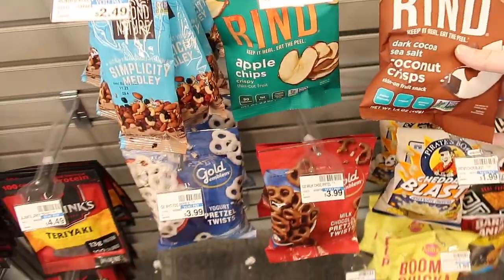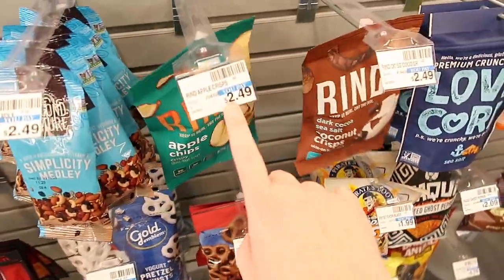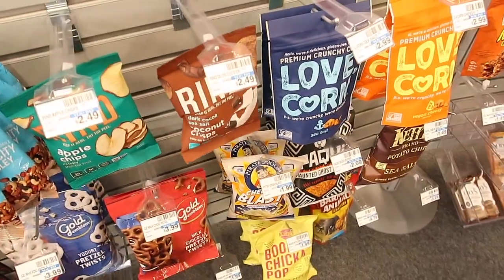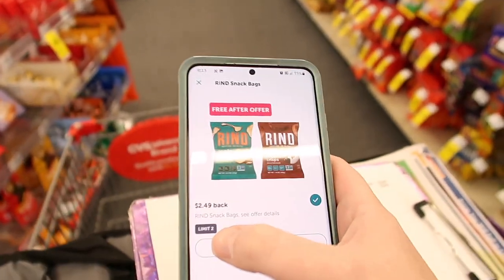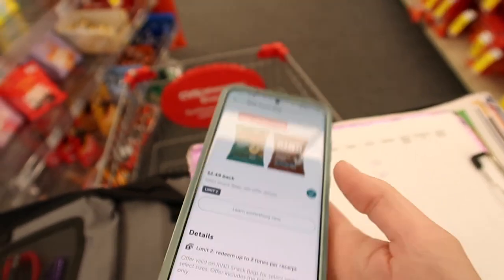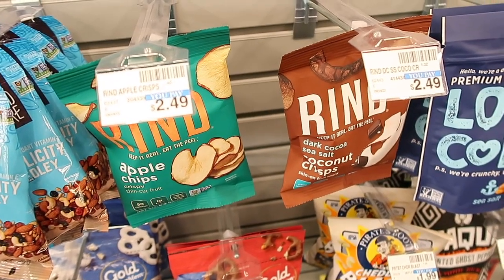So here we have the Rind. We got coconut crisps and we also have apple chips. These are $2.49. You would pay $2.49 for it, but then there's an Ibotta rebate where you get $2.49 back. It is a limit of two, so you can get two of them both absolutely for free if you want to try both flavors.